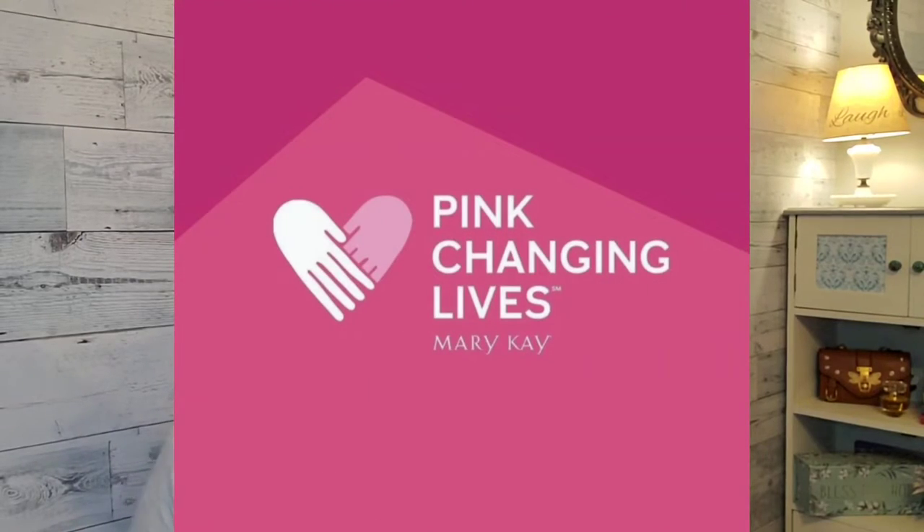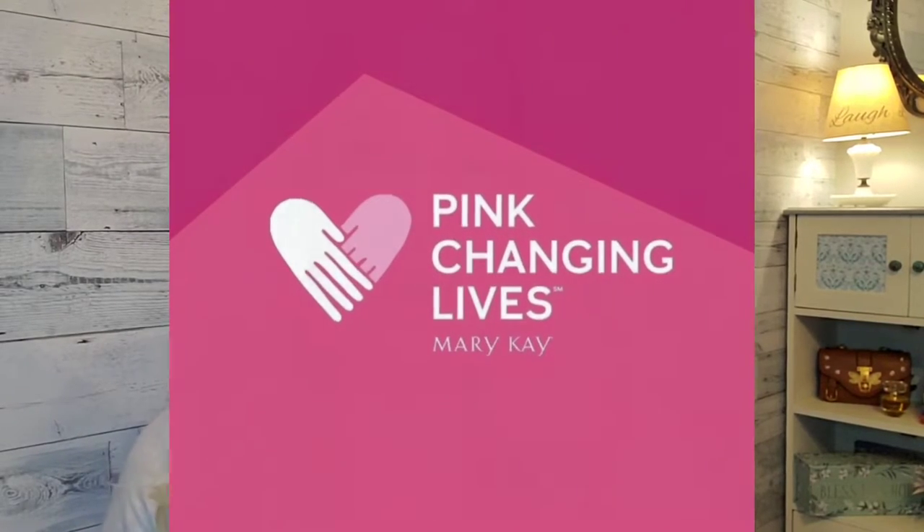Hey, it's Deanna. I'm so excited you're here. Today, we're going to be talking about how you can join Mary Kay's Global Cause Empowerment Program with your purchase of their limited edition heart-shaped lipstick that helps change the lives of women and their families.